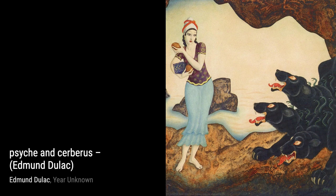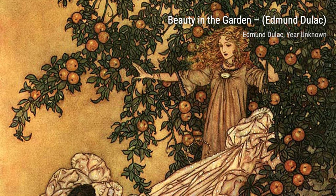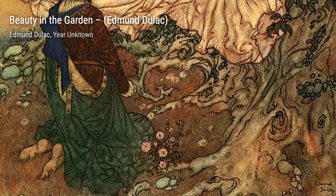Edmund Duloc was a French-British artist known for his stunning illustrations in magazines, books, and even stamps. Born in Toulouse, he initially studied law but soon realized his true passion lay in the world of art. He moved to London in the early 20th century and received his first major commission to illustrate the novels of the Bronte sisters.